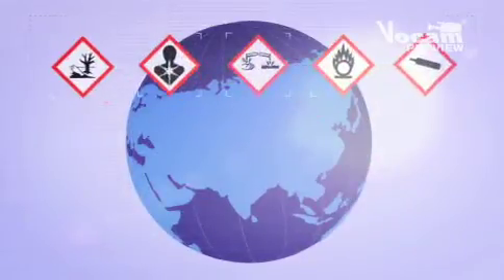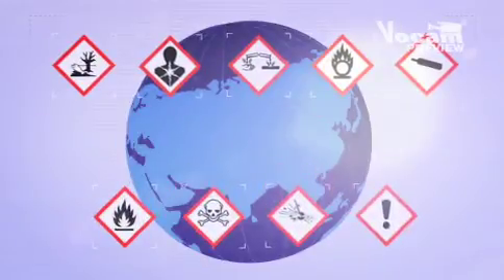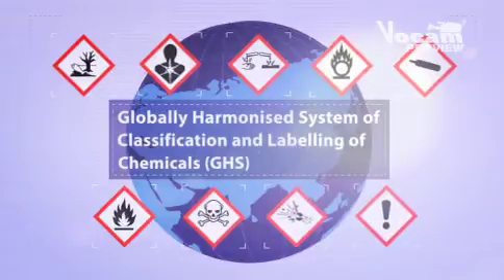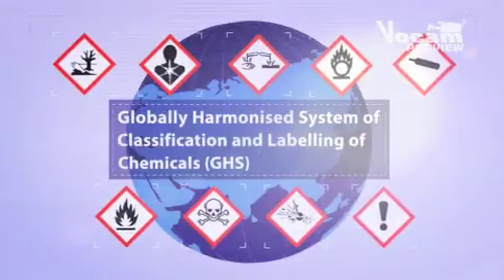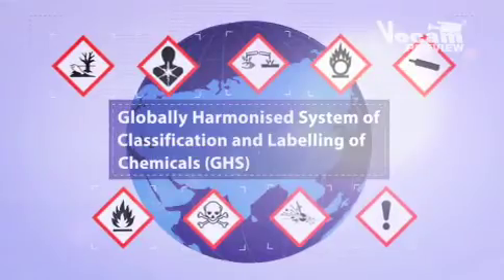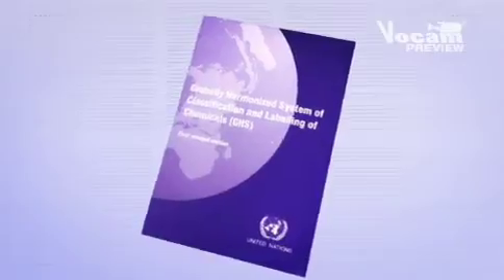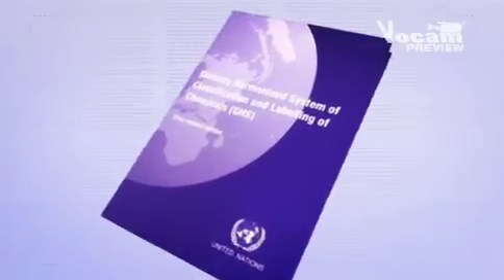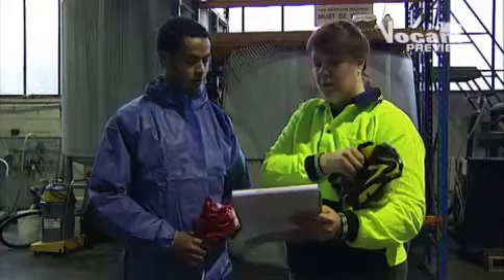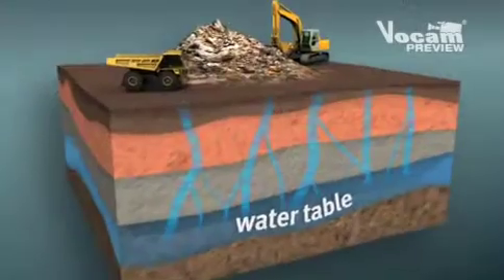In reaction to this, the United Nations has spent over 20 years developing the Globally Harmonized System of Classification and Labeling of Chemicals, or GHS. Sometimes referred to as the Purple Book, the GHS is a system designed to standardize the classification and communication of chemical hazards around the world, with the goal of reducing the risk of harm to people and the environment.